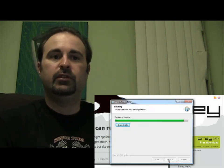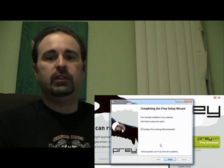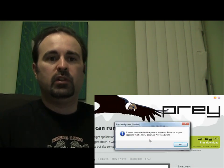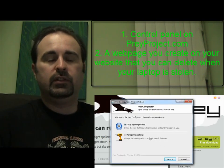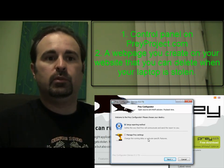When it's done, you have to configure it to choose one of two different methods. It prompts you along the way. You can choose to manage it manually or through their website, and the website method is the first one that's recommended, and that works well.